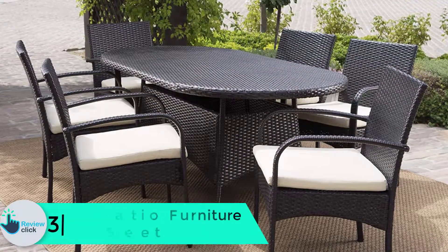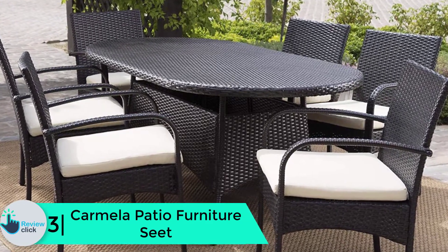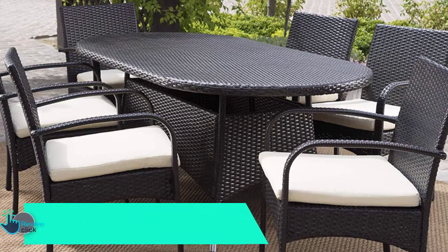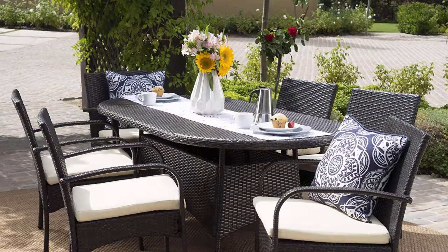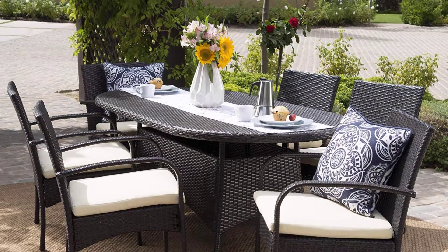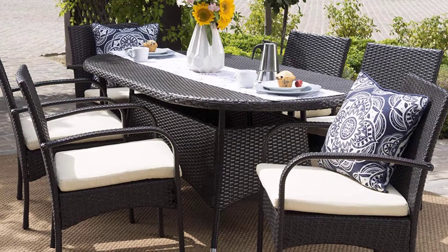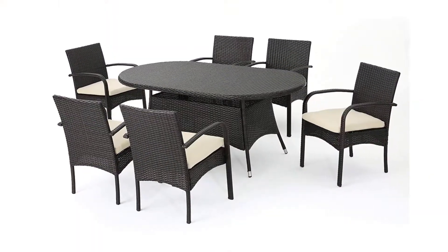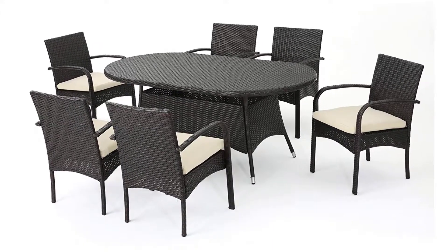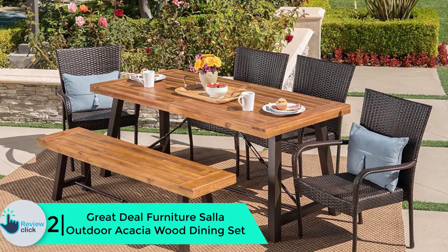At number 3 we have the Carmela patio furniture set. You get six chairs and one table with this seven-piece wicker set. Wicker is a good construction material and should be strong enough to handle most weather conditions. The oval table measures roughly 69 by 38 inches — more than enough room for all your guests. The seat pads are thick enough to keep you comfortable as you talk, eat, or drink at the table. While there is no cutout for an umbrella, you get a decorative table and chair set to enhance your backyard look. Some assembly is required but it is worth it once set up.